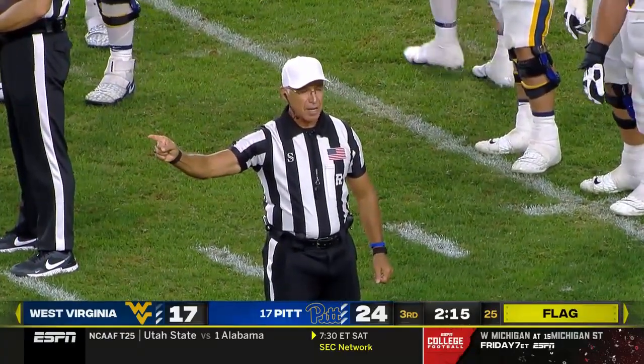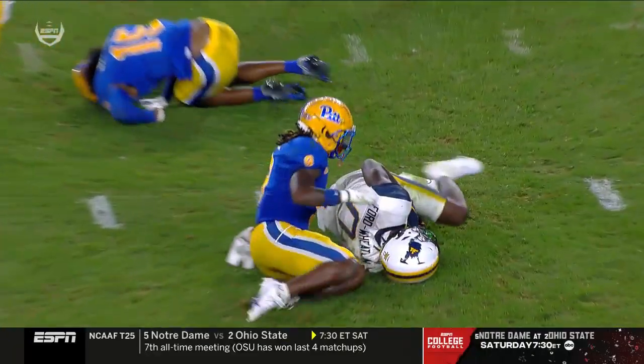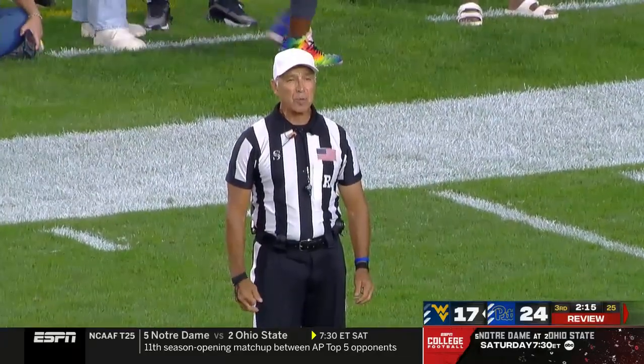Defense, number nine — the previous play is under review for targeting. You see how his helmet goes — there is no targeting. Number nine stays in the game. It was a clean play, it was a first down.